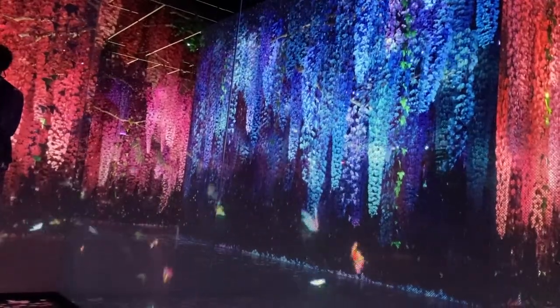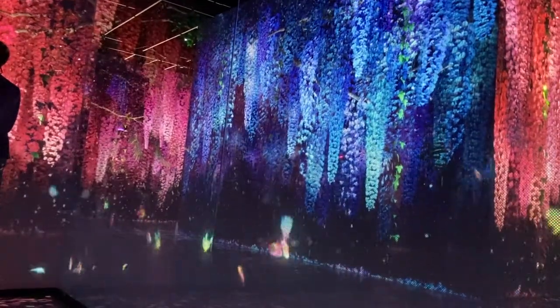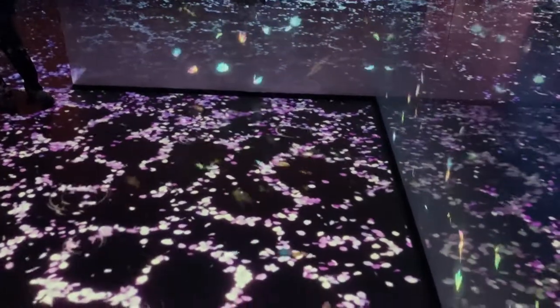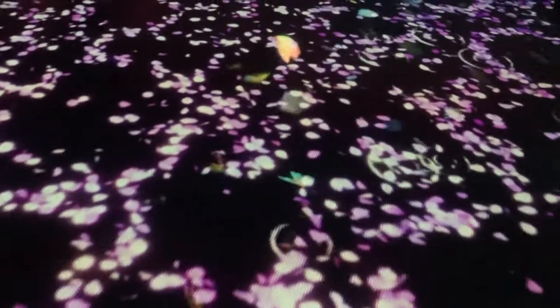Now I'll tour you through the rest of the exhibition. You can enjoy it without my narration for a moment. Right here is my favorite exhibit in the entire museum — this is the waterfall section.